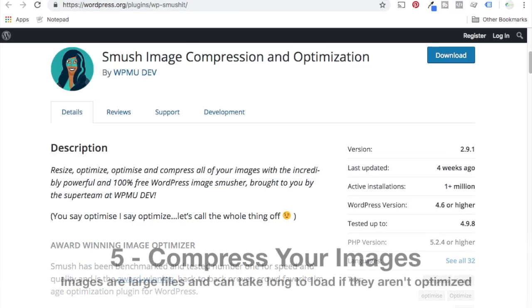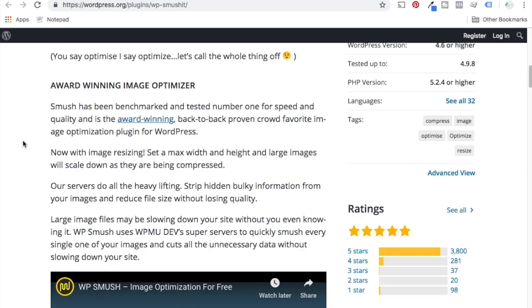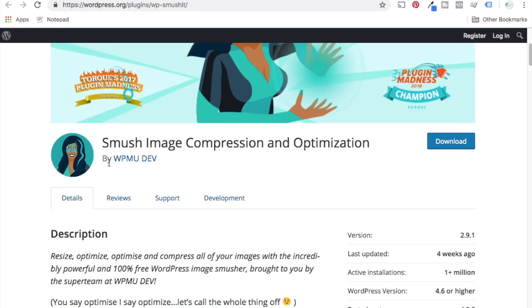Number five is to use an image compression plugin. Smush Image Compression and Optimization has a free and pro version. With the free option, you can press a button and it reduces the file size of your images without taking down the quality. It takes the images you've already uploaded and optimizes them — for example, an image that's 100 kilobytes gets taken down to 50 kilobytes. I use Smush for Beachfront Decor and I had 18,000 images on my website, so it took a while to smush and optimize all of them, but it really does improve website speeds. Images are one of the big things that slow down page loading.